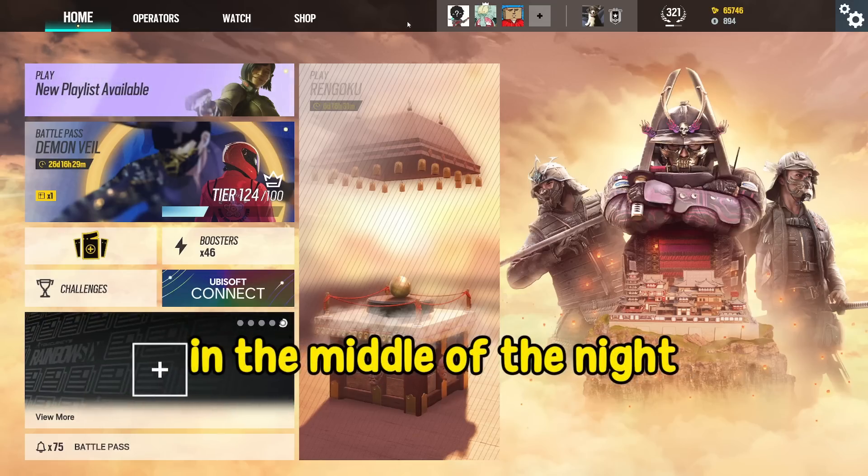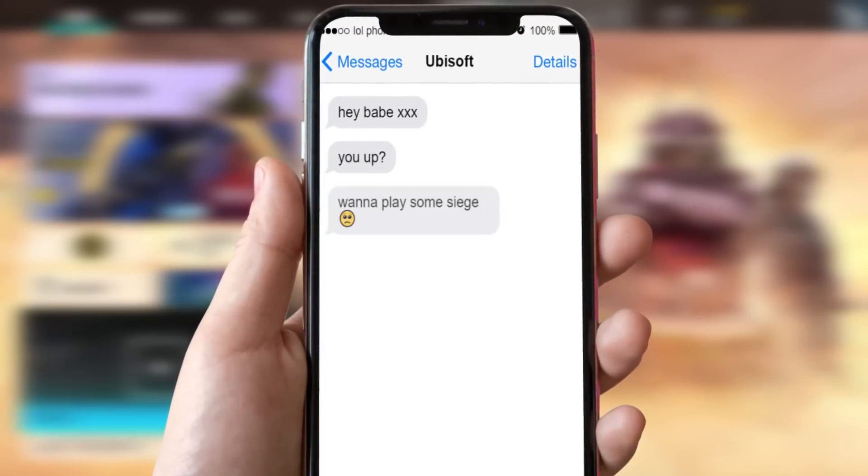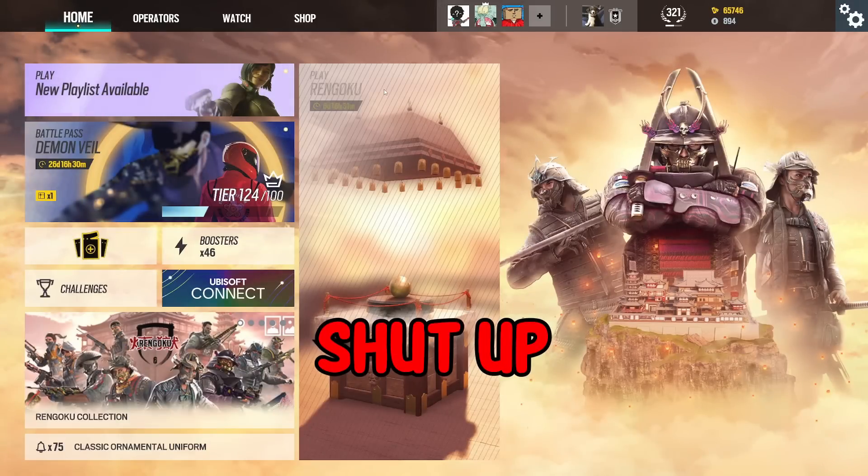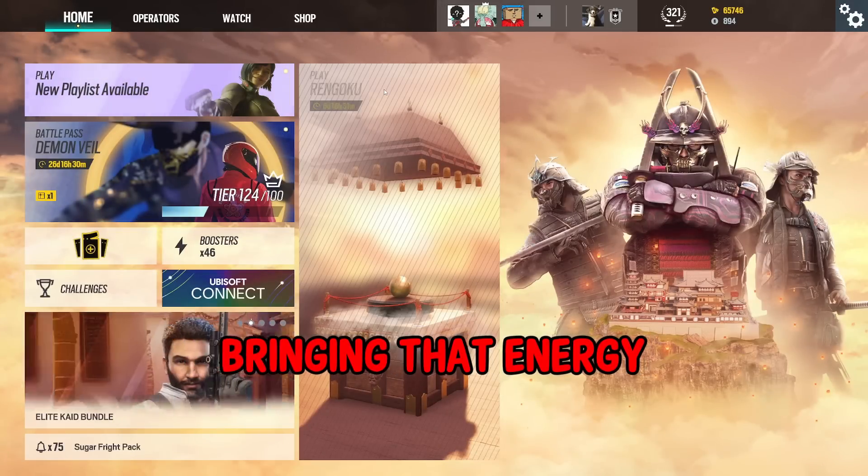Ubisoft is drunk texting me in the middle of the night. Babe, babe, you all wanna play some siege? Welcome back to Rainbow Six Siege, everybody. Shut up! You are bringing that energy to Rainbow Six Siege!